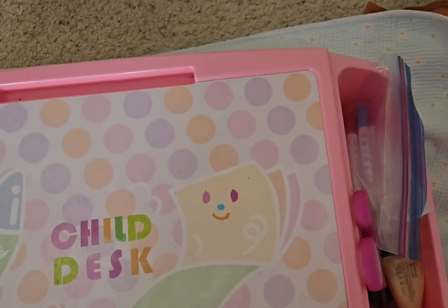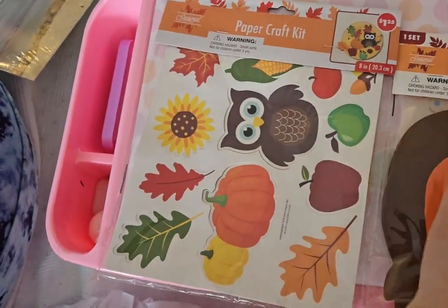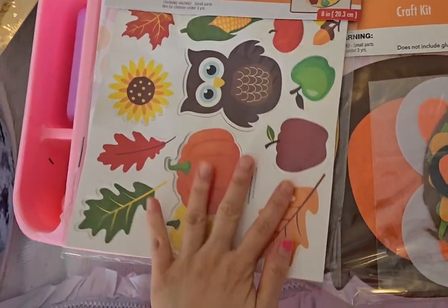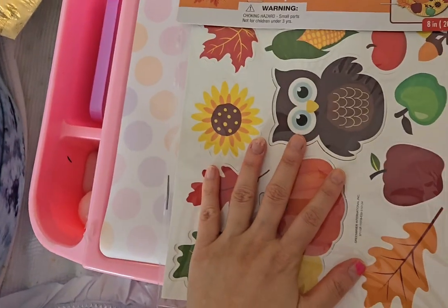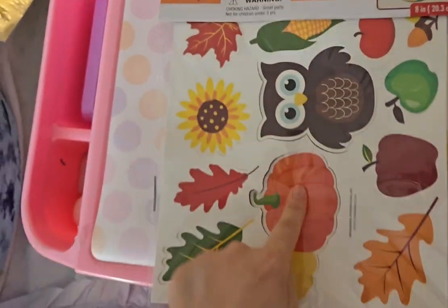And then she brought me this one and this one. So this is the cracker. I have to copy this one into this one. This is the cracker. And then she brought this one. So I have to copy this one into this one.